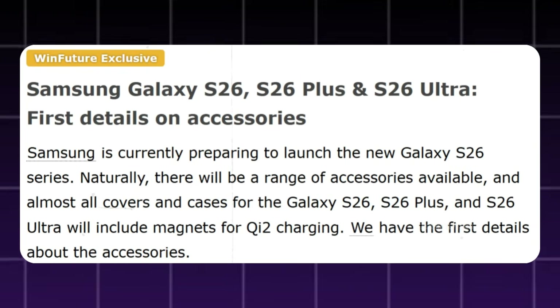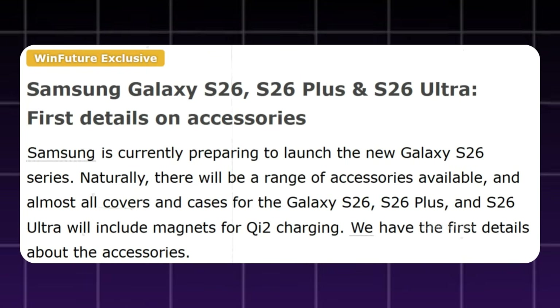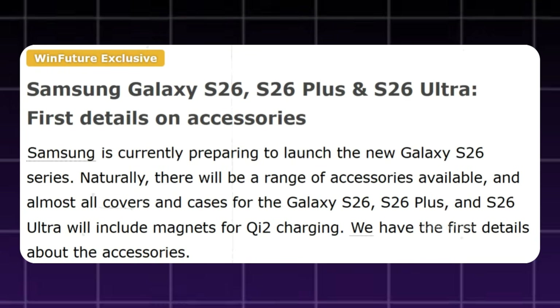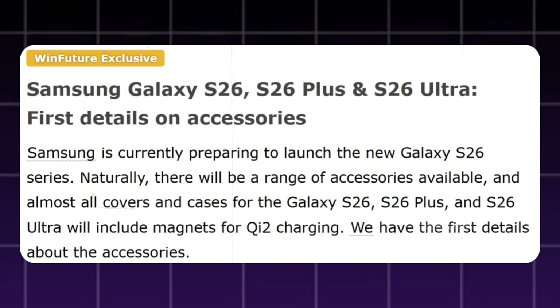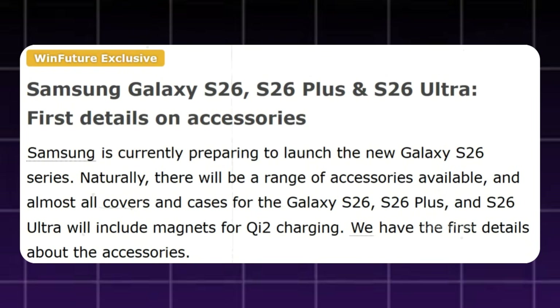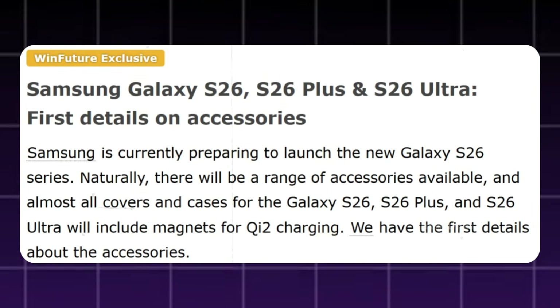A new report from WinFuture has revealed additional early details about the Galaxy S26 series and its accessories. According to their exclusive coverage, Samsung is preparing to launch the Galaxy S26, Galaxy S26 Plus, and Galaxy S26 Ultra, and a wide range of official accessories is already in development. This confirms Samsung's plan to make magnetic wireless charging a standard feature across the entire Galaxy S26 lineup.